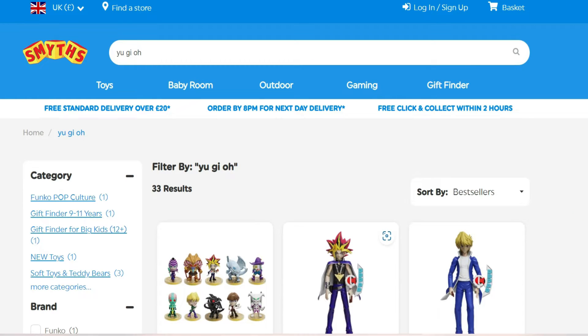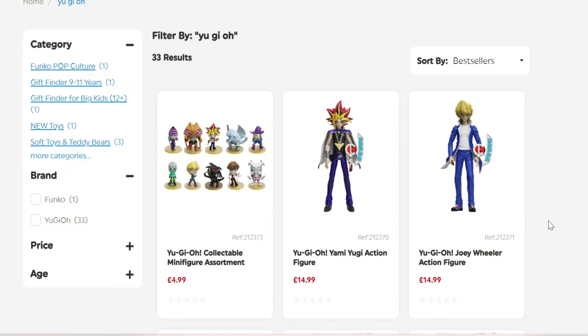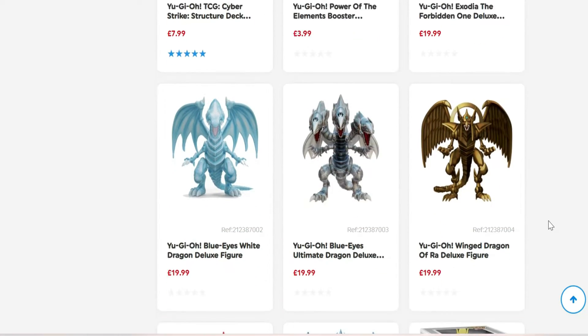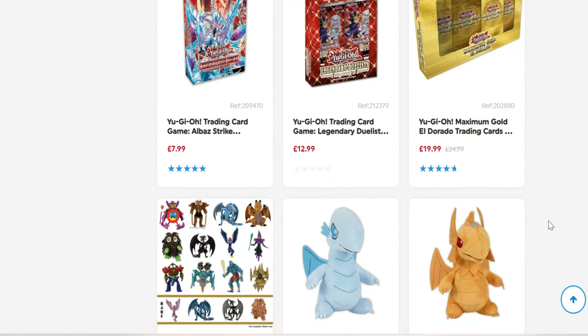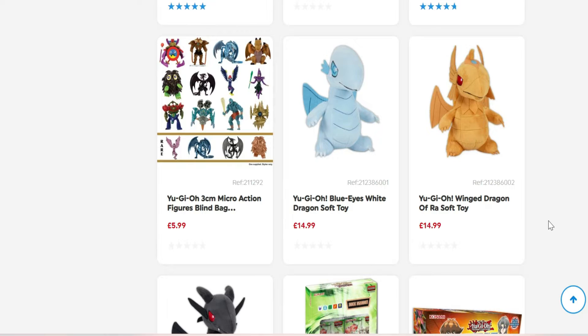I'm James Kaiba, welcome back to another Yu-Gi-Oh figurine news. I was on my favorite toy store website and came across these awesome looking Yu-Gi-Oh figures. If we scroll down, we've got collectible minifigures, action figures of Yu-Gi-Oh, Joey and Kaiba, Exodia, Blue Eyes White Dragon, Blue Eyes Ultimate Dragon, Winged Dragon of Ra, Slifer the Sky Dragon, and Obelisk the Tormentor. There are also plushies of Blue Eyes White Dragon, Winged Dragon of Ra, and Red Eyes Black Dragon. We're going to check each one out and figure out when they're coming out.